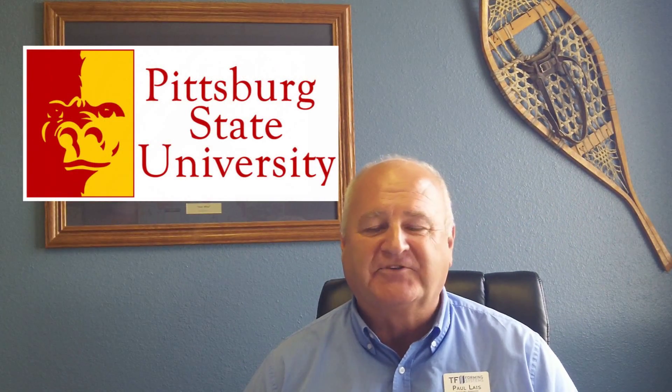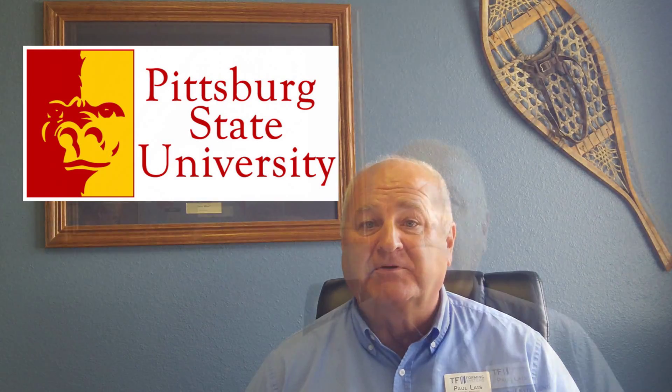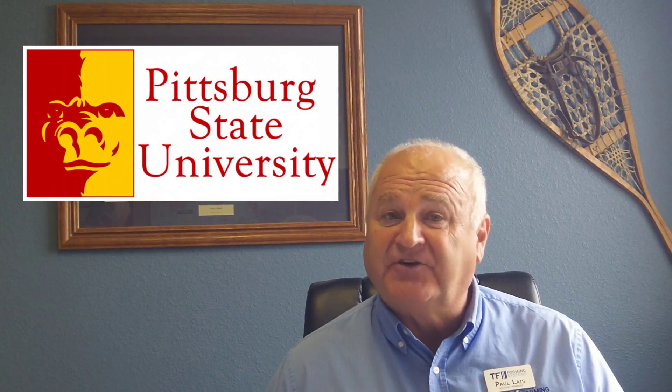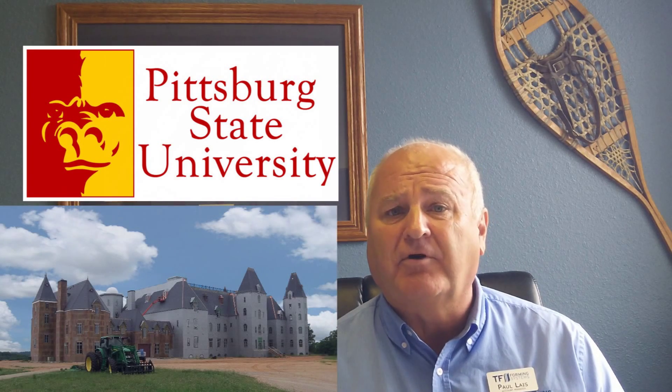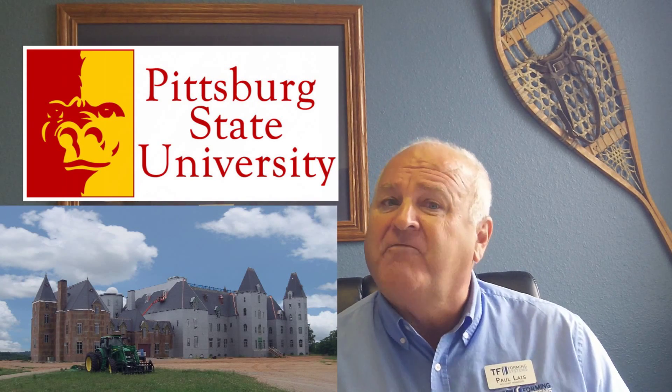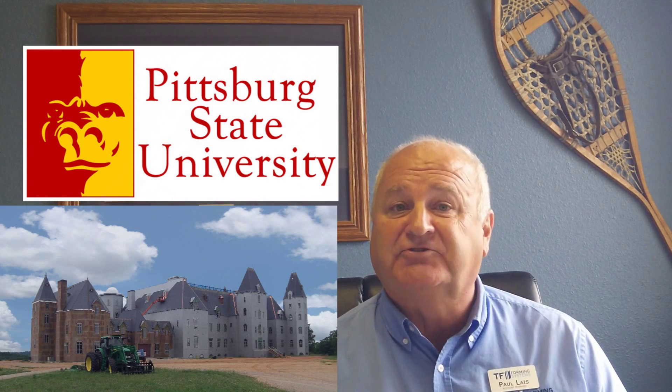I'm Paul Lace with TF Forming Systems. We're here today with the students from the School of Construction from Pittsburgh State University located in Pittsburgh, Kansas. The purpose of these tours is to educate both the students and the general public of the cutting-edge and innovative technologies that are afforded by the Living Laboratory, Pensmore, for the future of both residential and commercial construction.